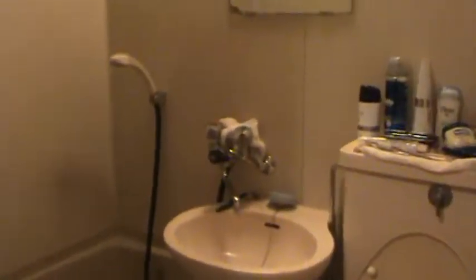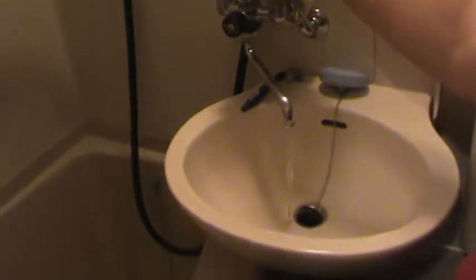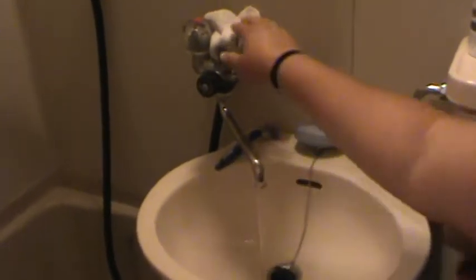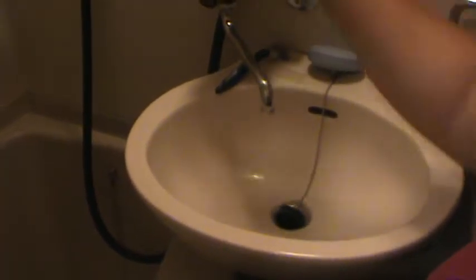To your left is our even smaller bathroom — a very tiny bathroom. It has a mirror, a tub, and a sink that shares the water with the tub. The way this works is you turn it on and water comes out — warm, cold, and hot. If you want to fill up your bathtub, all you have to do is move this lever over here and turn it back on.